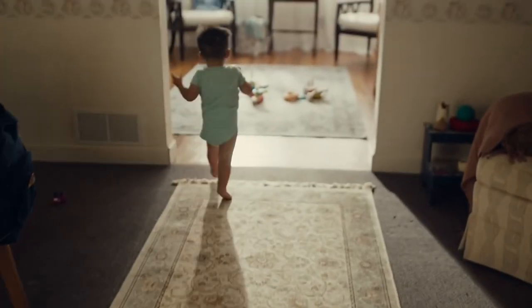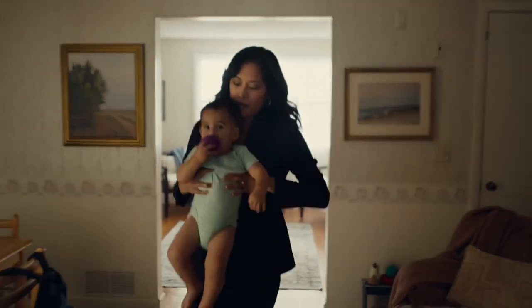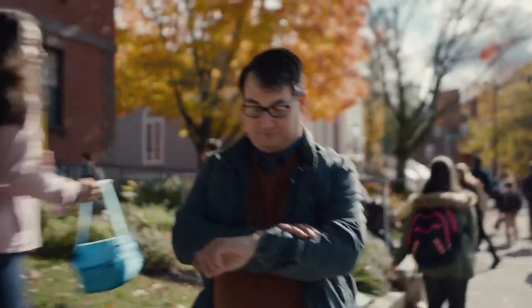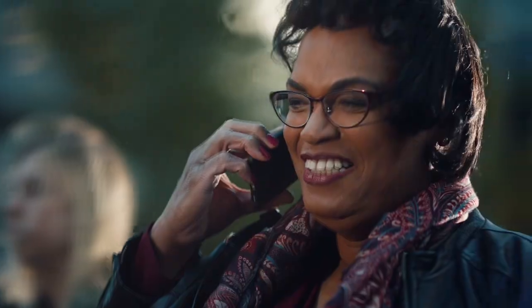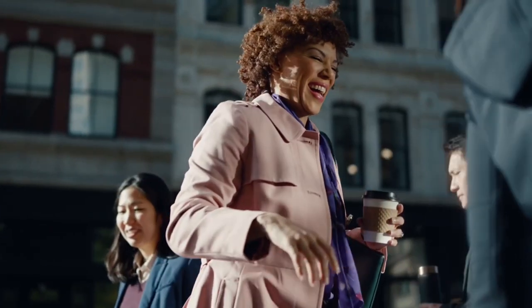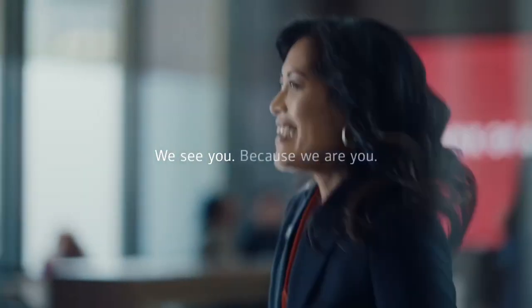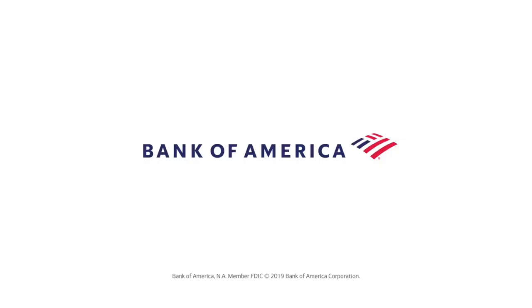Bank of America is a multinational investment bank and financial services holding company headquartered in North Carolina. Founded in San Francisco, it was formed through NationsBank's acquisition of BankAmerica in 1998. It is the second-largest banking institution in the US after JPMorgan Chase and the eighth-largest bank in the world, servicing approximately 10% of all American bank deposits in competition with JPMorgan Chase, Citigroup and Wells Fargo. Its primary financial services revolve around commercial banking, wealth management and investment banking, making money by lending to retail customers and businesses, along with insurance, credit and access card facilities.